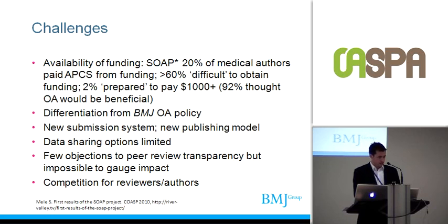Regarding the challenges we've been facing — at last year's COASP and at various meetings, numbers were presented from the SOAP study suggesting that the availability of funding for medical research authors wasn't necessarily super optimistic. But so far we've had a payment rate of about 70–75%, so it's not an insurmountable challenge.